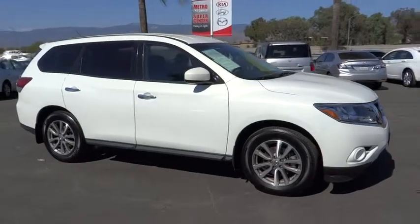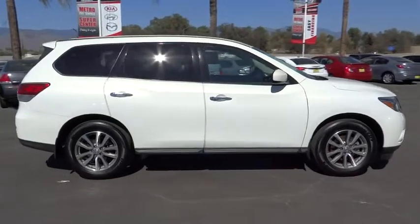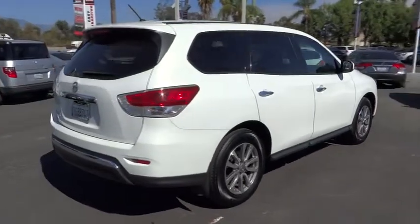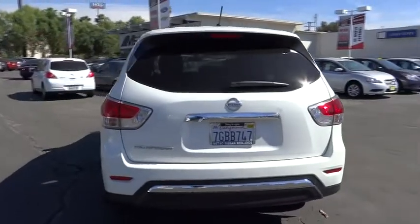The 2014 Pathfinder. The Pathfinder has a premium interior with three rows of seating for up to seven passengers, as well as versatile seating and cargo configurations. This SUV appeals to both truck lovers and car lovers. This vehicle has less than 35,000 miles.